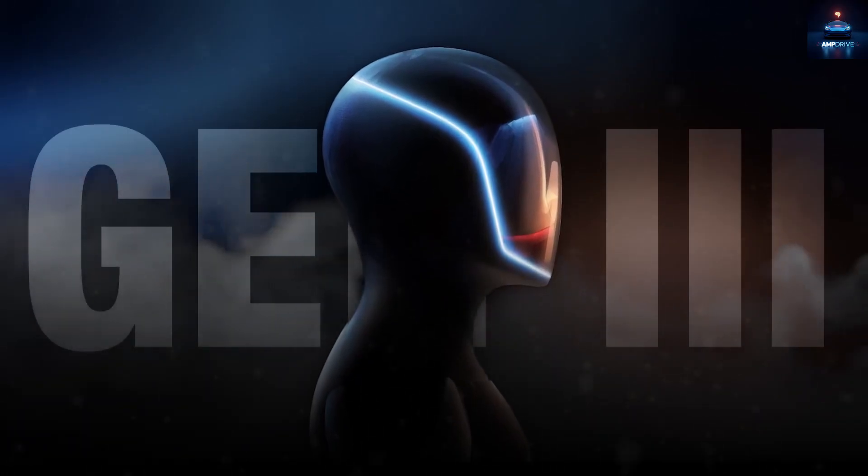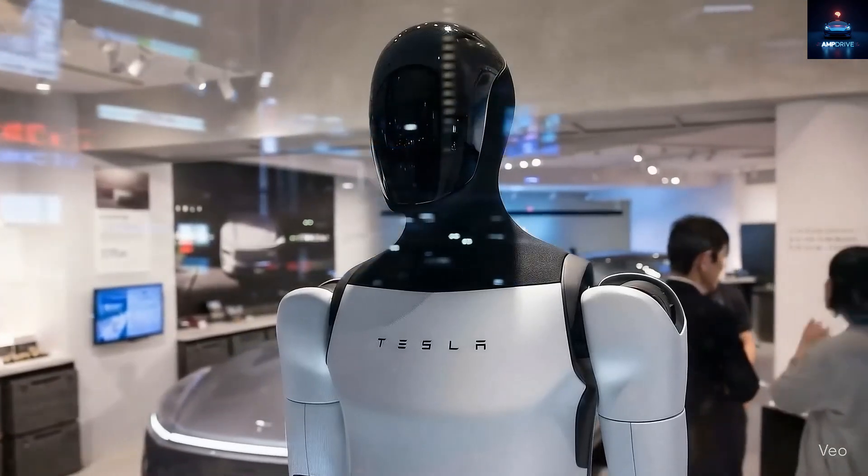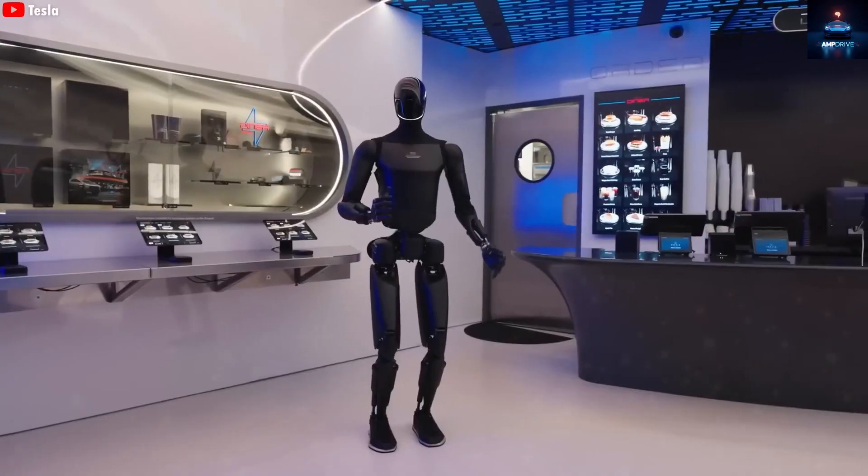This is the kind of future people imagined in science fiction, yet it is happening right now. Sure, it might replace a few jobs, but it will also create entirely new ones.